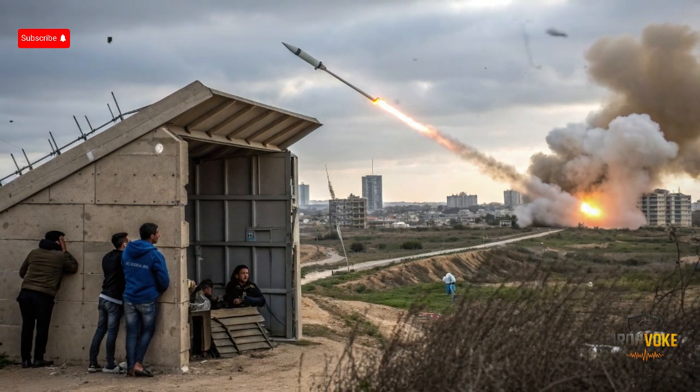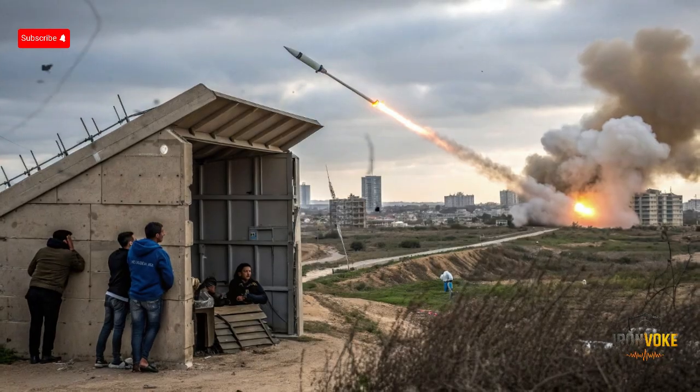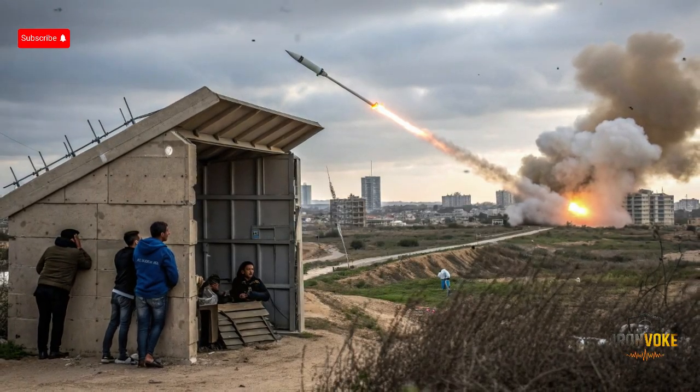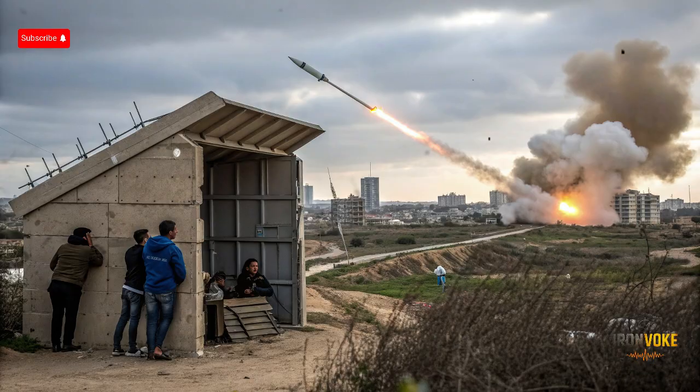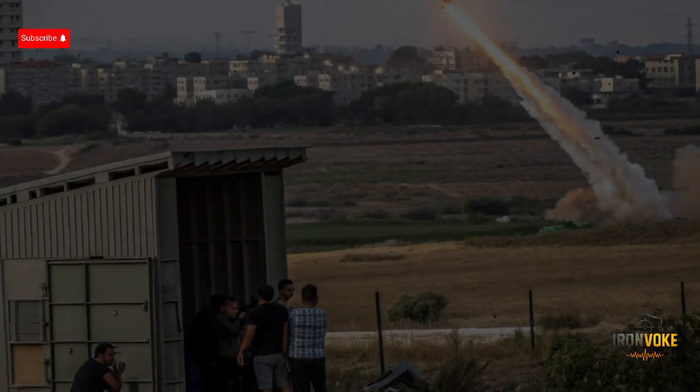What makes Iron Dome so unique compared to other air defense systems? One of its most impressive features is automation. Unlike traditional missile defenses that often require human decision-making, Iron Dome operates almost entirely on its own. From the moment a rocket is detected to the second an interceptor is launched, the system handles everything. This automation is crucial because rockets fired at short range leave only seconds to react — human operators simply wouldn't have time to analyze and decide. By removing human delay, Iron Dome ensures maximum efficiency and accuracy.